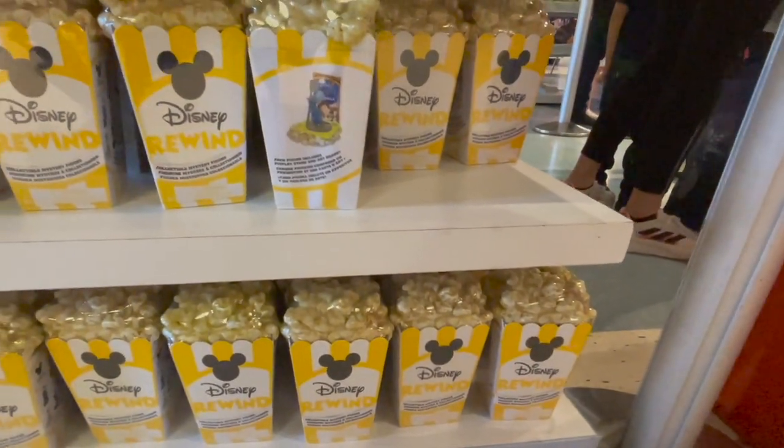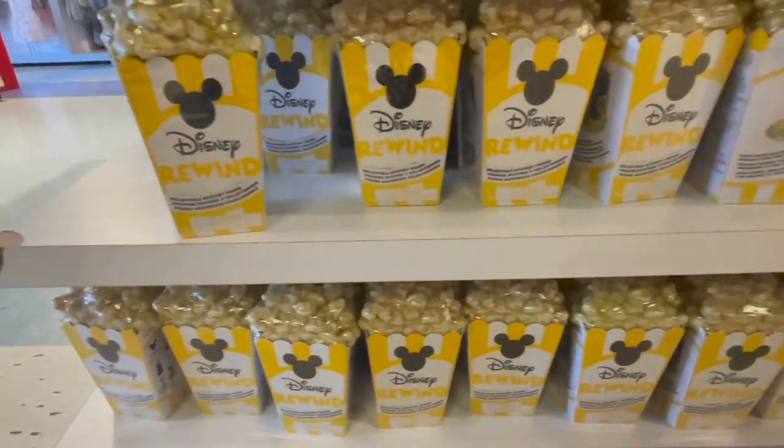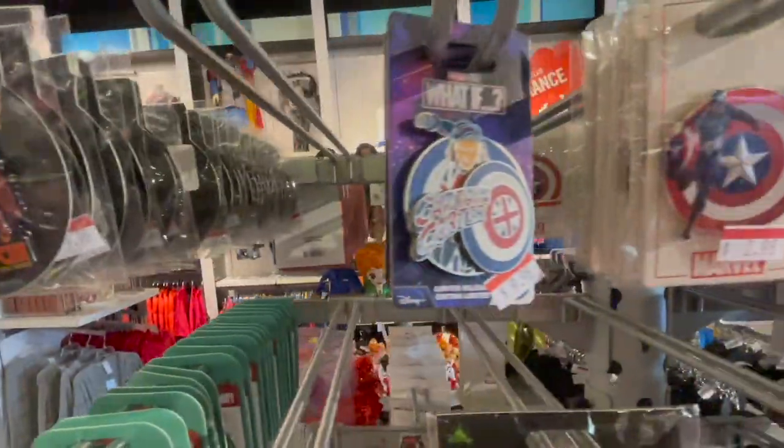Then I found the Disney Rewind. I've been looking for these absolutely everywhere. I unboxed these a little while ago and had so much fun. I was so happy to find them.